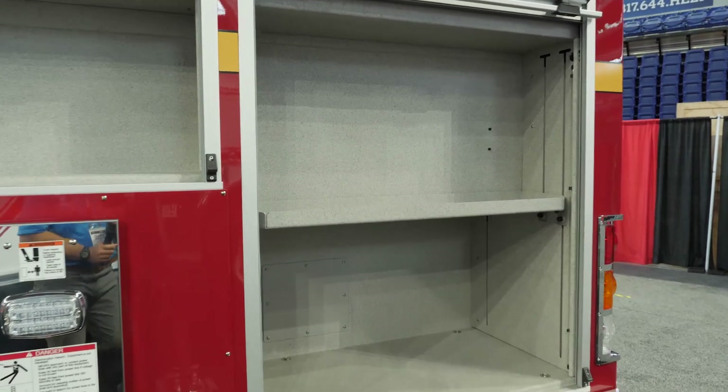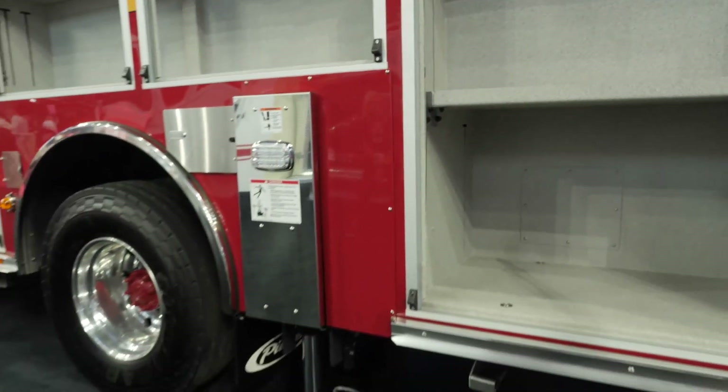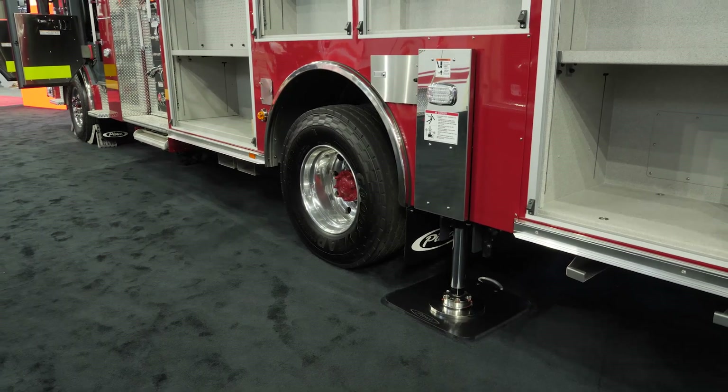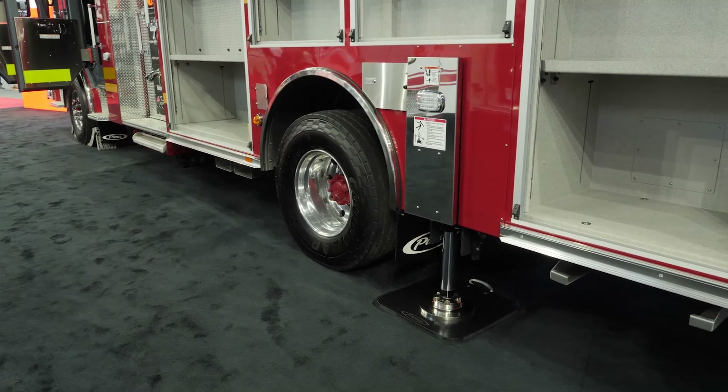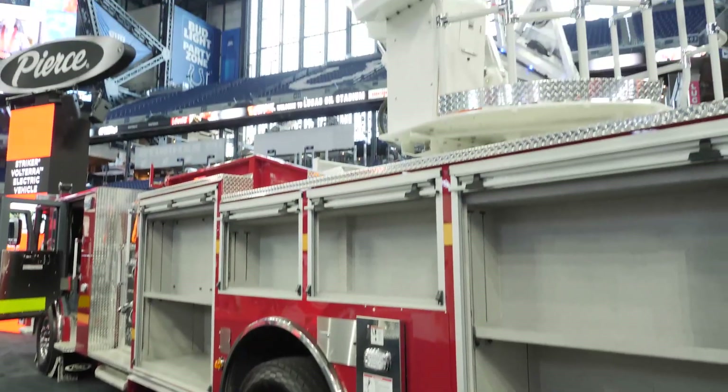If you see the truck now, it's in the short jack configuration — we've got one outrigger out on the other side, which we don't even have to have with it being straight up. But this does show the capabilities: if you're in a tight, narrow area, narrow road with cars on both sides, this gives you a lot of utilization.